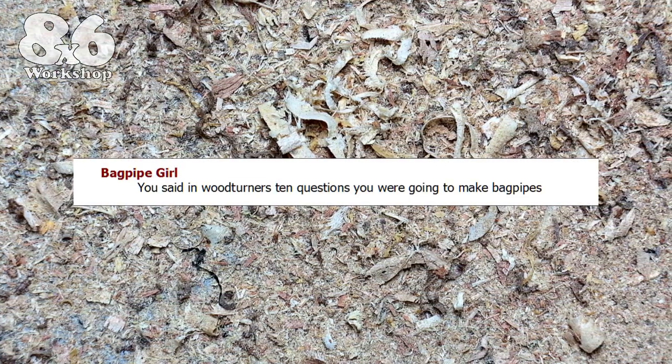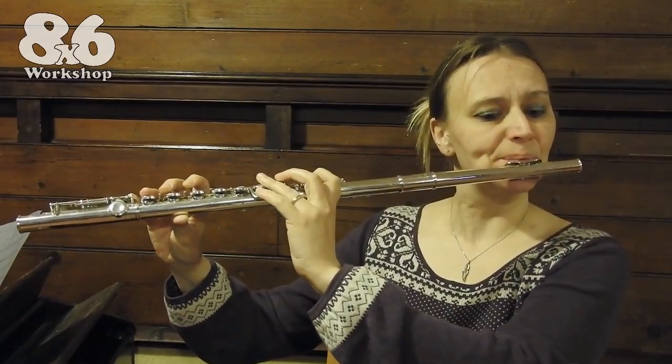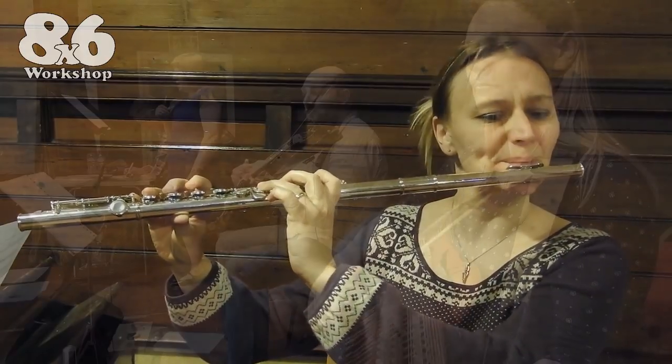'You said in Wood Turner's 10 Questions you were going to make bagpipes.' Yes indeed I did, and yes I am. Not your traditional style of bagpipes — I have lots of those already. And according to my neighbours, I don't need another set of Highland pipes. The type I plan to make are the more obscure sets that have been lost to antiquity. The first set I'm going to make are the Swedish pipes. They exist — just. They've been brought back from near extinction and popularised by a handful of people, including the amazing Vicky Swan.